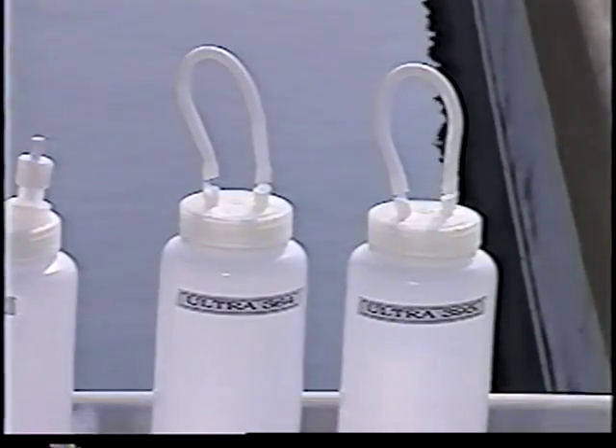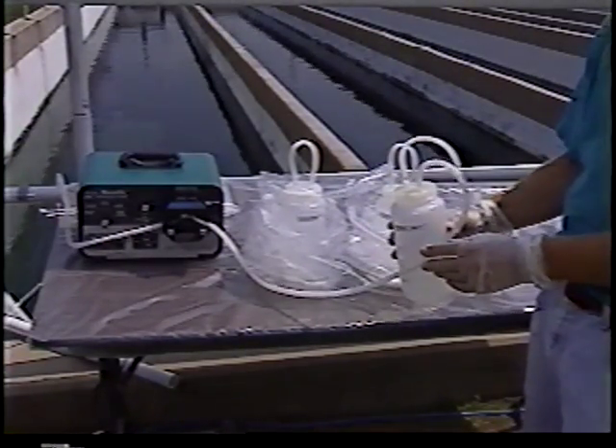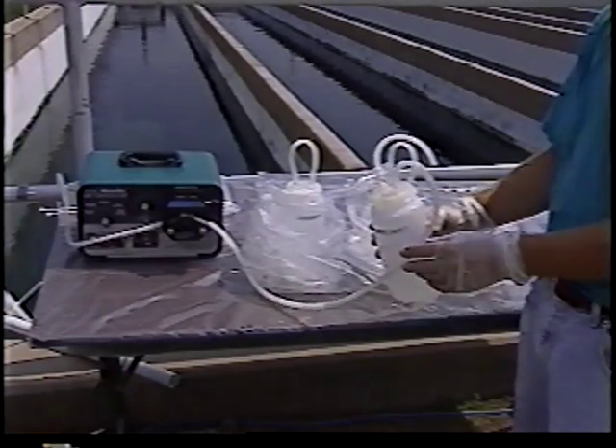These collection bottle caps can be used in conjunction with sample containers and are consistent with the clean techniques and performance-based approach emphasized in EPA's sampling guidance. The caps allow very little contact between the sample and contamination sources. The design is just one innovative idea that can be applied to sample collection with clean sampling techniques in mind.